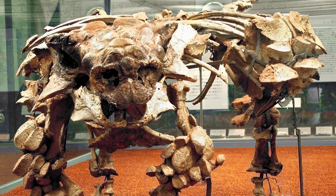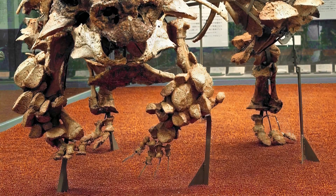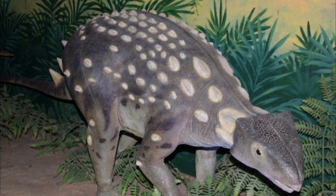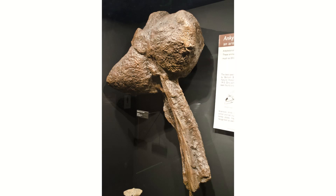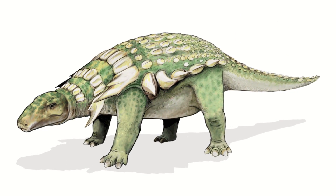Ankylosaurs in particular are differentiated by having much wider, bulkier bodies with shorter legs, shorter and deeper skulls, and most famously, body armour that occupied rows taking up the entirety of the back rather than just a section running along the spine. None of them possess tail spikes or thagomizers either, with some instead using a giant solid ball of bone as a club on their tail — though not all members necessarily had this trait.